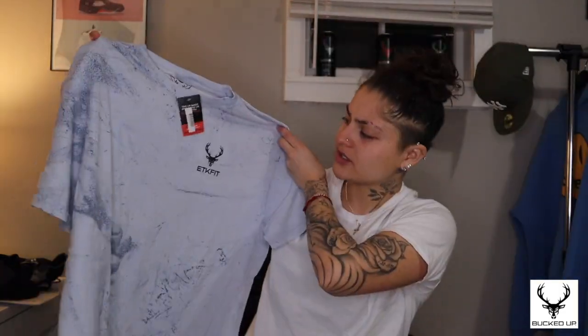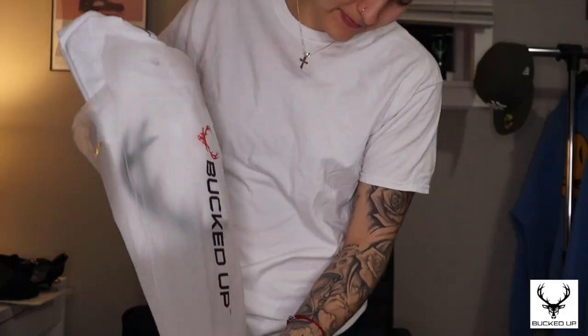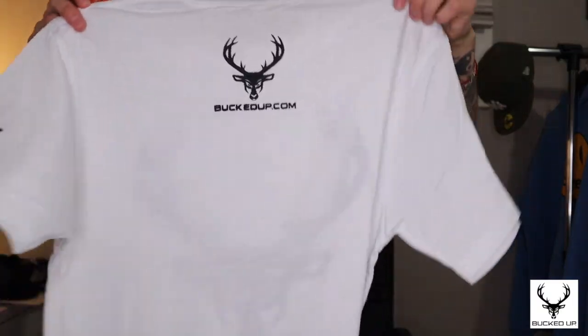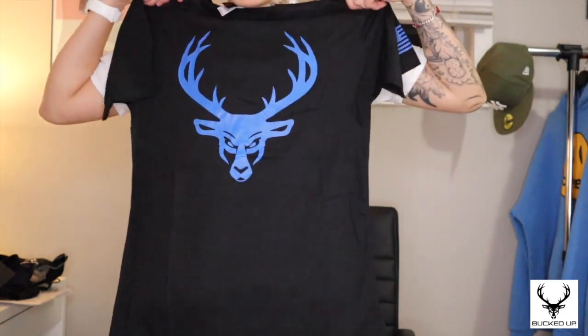This t-shirt is a medium and fits like a medium, maybe even a large depending on how you like your clothes to fit — it's definitely oversized. For gym shirts I like mine to fit pretty tight. They come really nicely packaged. This first t-shirt has an American flag on it, and on the back it says 'Bucked Up' in black. The material is very soft — I would probably sleep in these shirts.